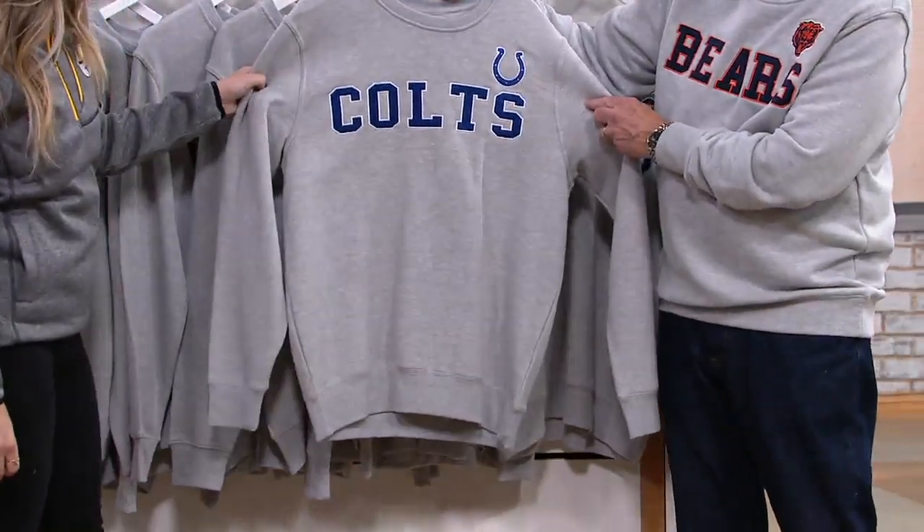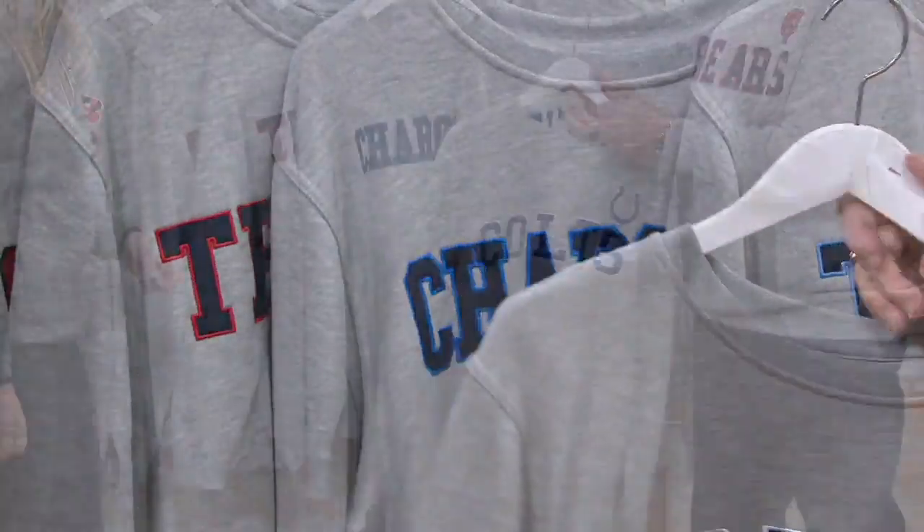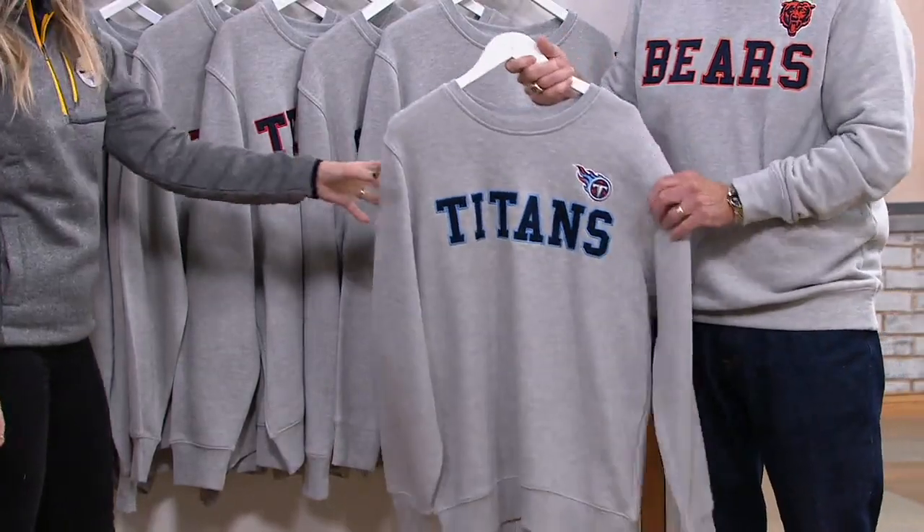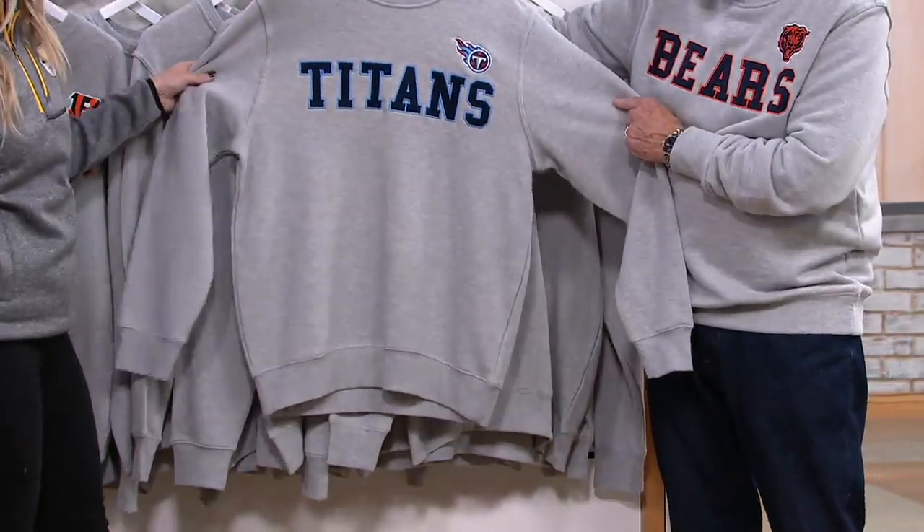There's the Colts — big win this week. Their quarterback came in and won four straight games. This is crazy this year — quarterbacks go down and young kids come in and play great. And there's the Titans.